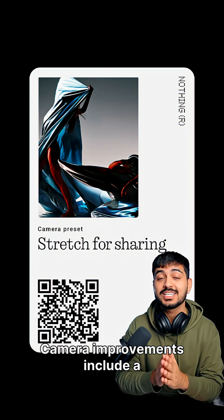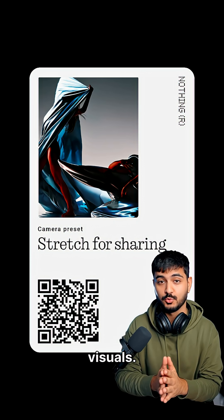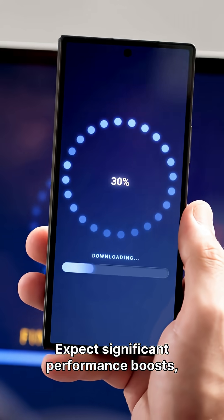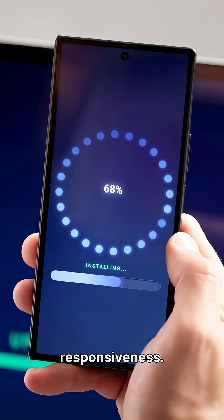Camera improvements include a Stretch preset developed with Jordan Hemingway for distinctive visuals. Expect significant performance boosts with faster app startup and improved lock screen responsiveness.